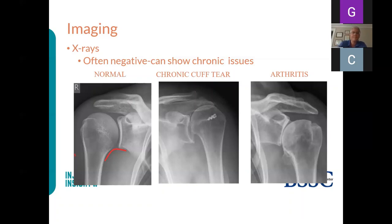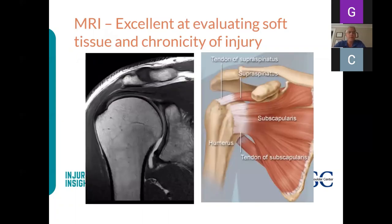MRIs are excellent. On the normal MRI, you see the humeral head and the dark rotator cuff tendon crossing horizontally. The tendon becomes quite dark near its bony attachment—on MRI that's black, while fluid appears white. If there's a rotator cuff tear, you'll find a gap in that dark tendon. We're also looking at whether this is a chronic, acute-on-chronic, or purely acute tear, which a few slides ahead will explain.